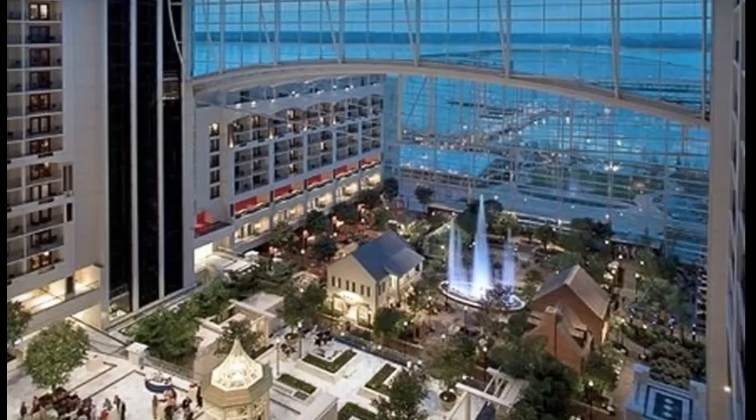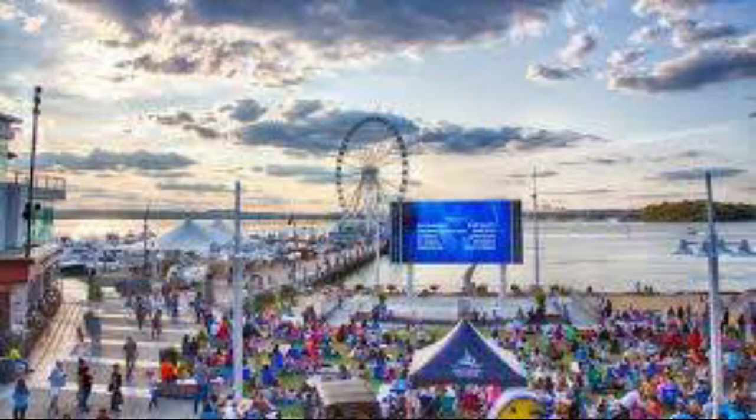Number four, National Harbor is only minutes from D.C. by car or by ferry and is located on the Potomac River. It is a treasure trove of accommodations, shops, and boutiques, and places to eat. Family-friendly fun begins at the Capitol Wheel, a 180-foot high enclosed ferris wheel. From the top, riders have a terrific view over the Potomac River, and they can see the White House, the Capitol Building, and the National Mall.